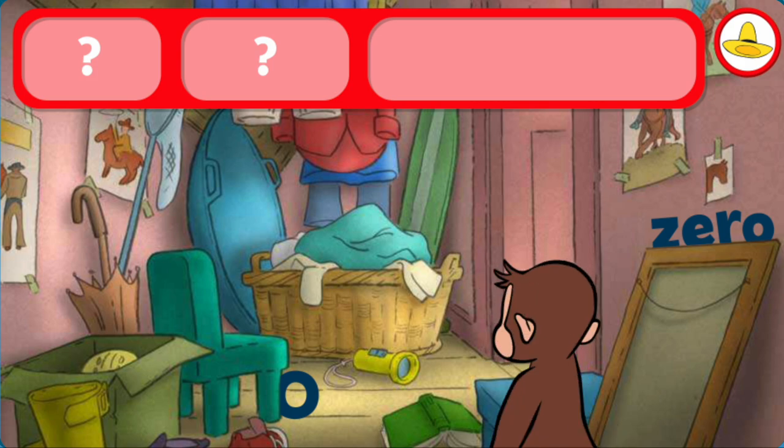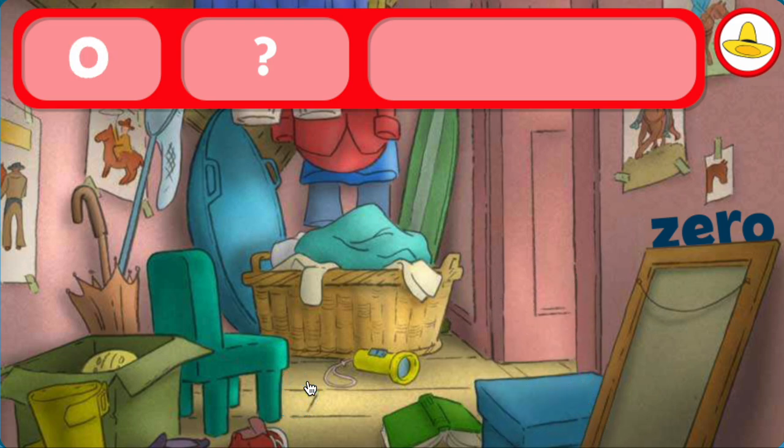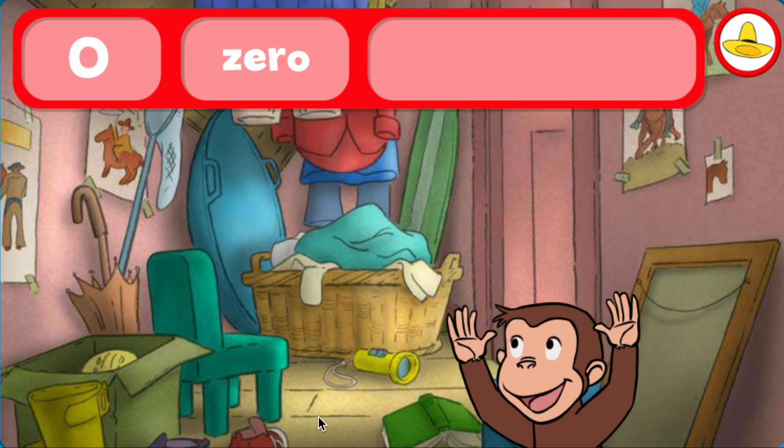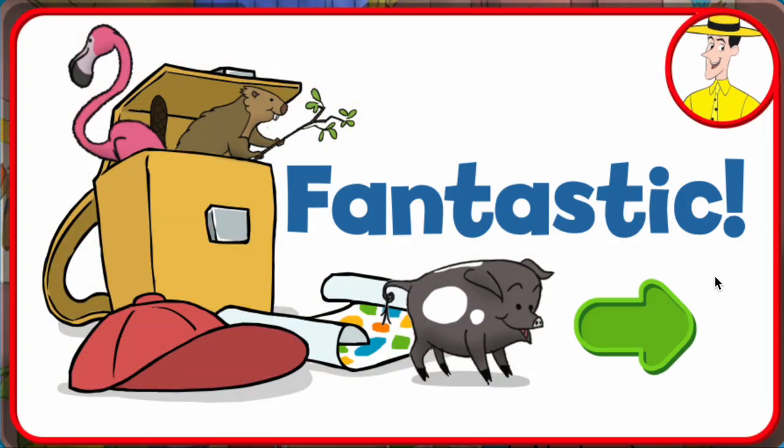Can you find the zeros and zero dinosaurs? Hmm. The number zero. The word zero. You did it. There were no dinosaurs here, which means you found zero dinosaurs. Fantastic! George and his friends love playing hide-and-seek with you.